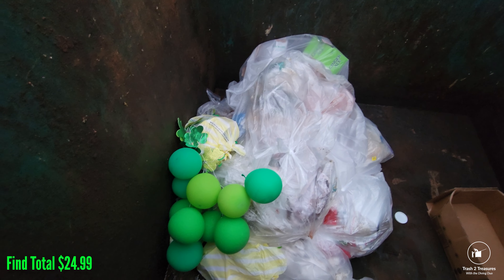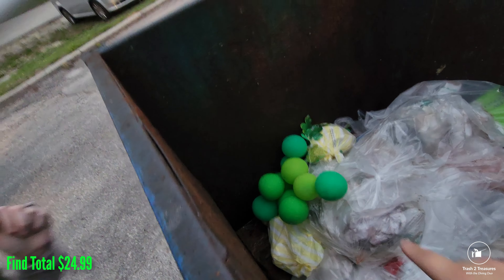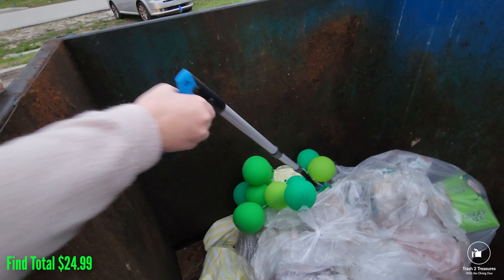St. Patrick's Day stuff? It's the shamrocks. Literally. I can put these on a shirt. Oh, it's attached — they're all attached.